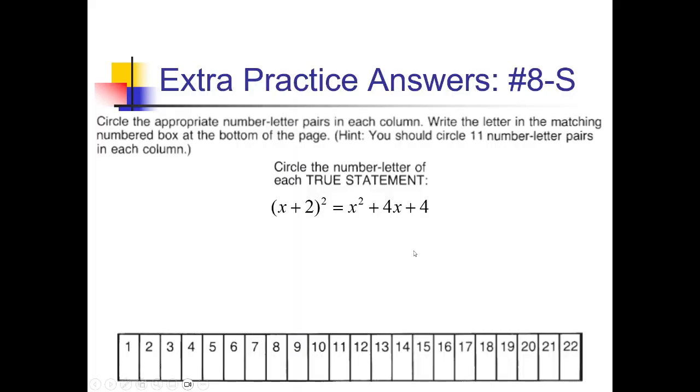We're in our first column looking at problem 8-S. For each of these, we're going to see if the statement is true. If it is, we put this letter in this number in the boxes below. So x plus 2 squared: using my shortcut, I square the first thing to get x squared, multiply and double to get positive 4x, and square the last thing to get 4. This matches what we see, so I'm going to put S in box number 8.